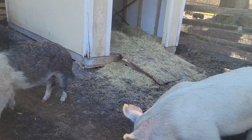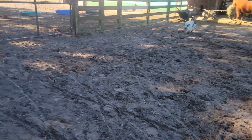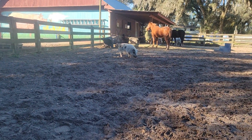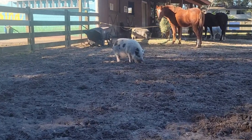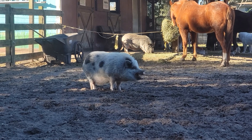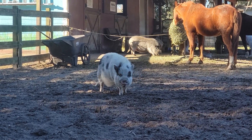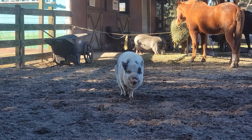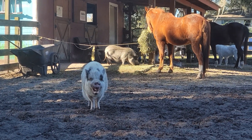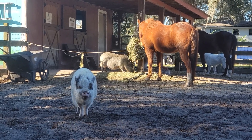Duncan, same idea. Patches — that's Patches. He's not coming because he found something to eat on the ground. Patches is a potbelly pig mix, probably of the breed Julianne, as they call them. And then Twinkle in the background, who's eating with Cody, is a potbelly pig mix as well.